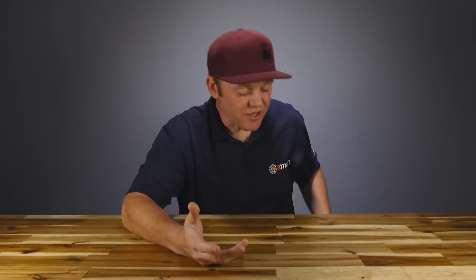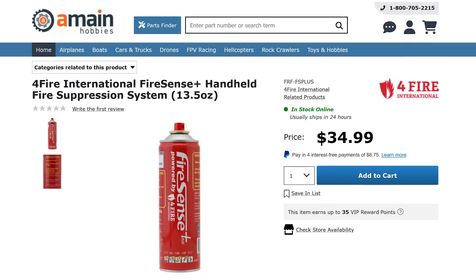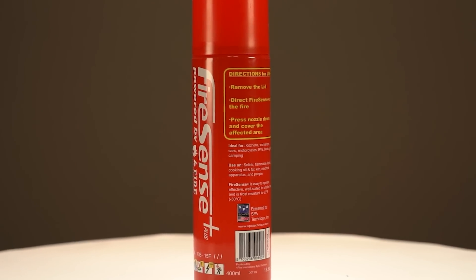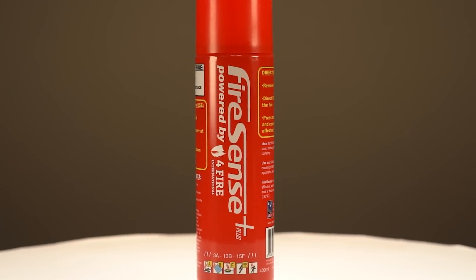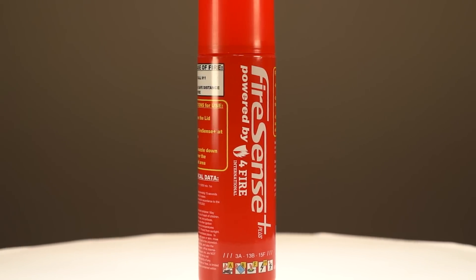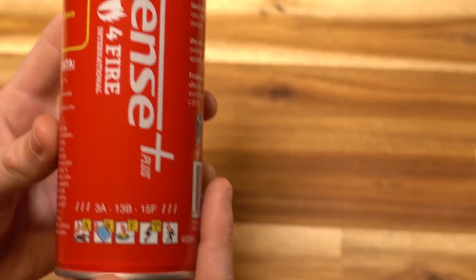I think you should consider having a can of FireSense Plus. This is a brand new product for us, something we just got our hands on, and I believe it's something that every RC-er who deals with lipos should have. FireSense Plus is a handheld fire suppression system manufactured out of Denmark by a company called 4Fire International. The name FireSense Plus applies to their own formula of fire suppressant that you can only get through them, and this stuff is really impressive.